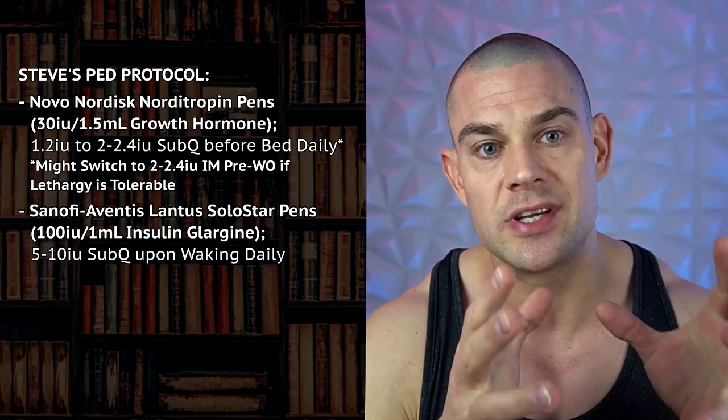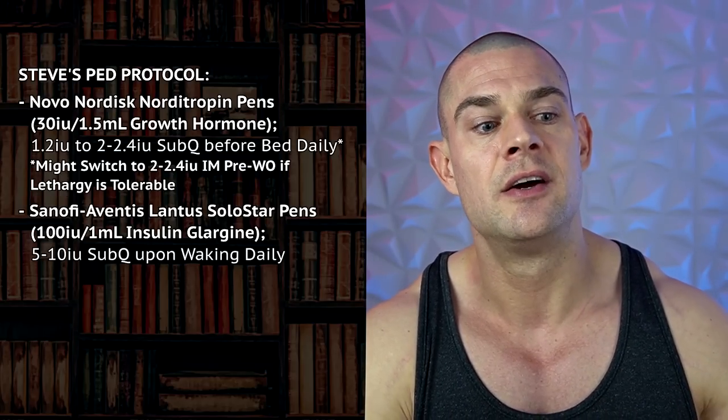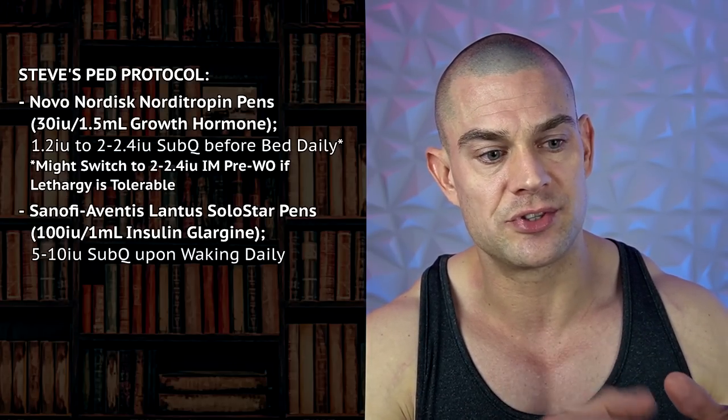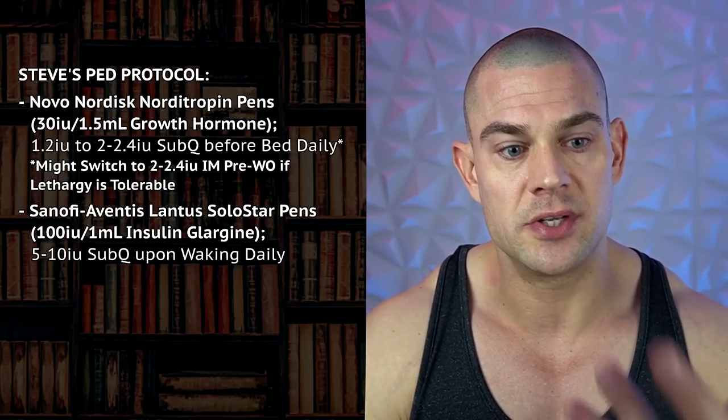I just want a little bit of increased nutrient partitioning on top of the elevated IGF-1 levels from the growth hormone. So besides increased IGF-1, I'll be increasing my basal insulin levels throughout the day — 5 to 10 units upon waking, maximum. Previously I've gone as high as 35 IU Lantus upon waking, but those were the days when I was 118 kilos in the off season. I'm going to keep the insulin dose moderate — 5 to 10 IU upon waking — to improve nutrient partitioning and help dispose of the gluconeogenesis that occurs when following a ketogenic diet.